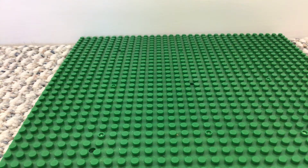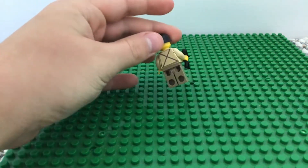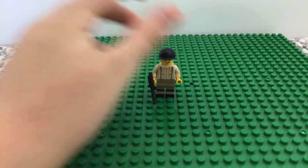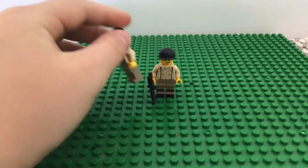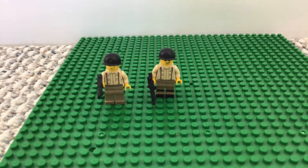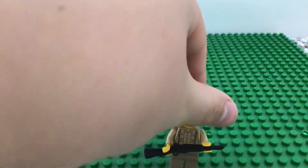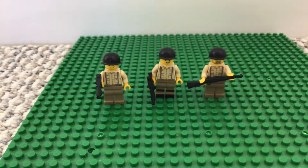Hi guys, welcome back to our channel. We haven't posted in nearly about a week. We've come back with another video of custom figures and custom decals. Here's the first one — you can see his torso and the back of it. We have two more of that you can see, and then a rifle. Now on to Germans.